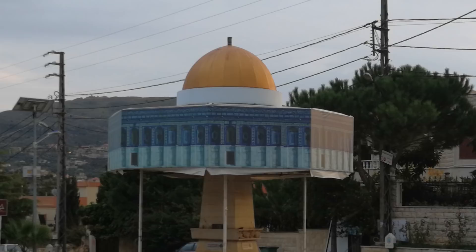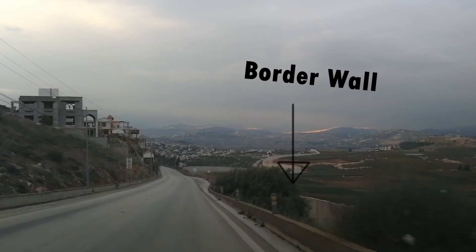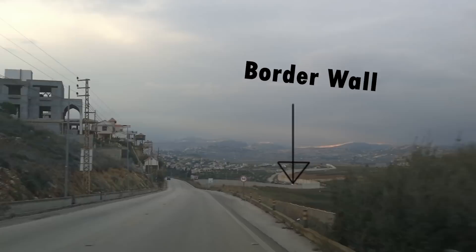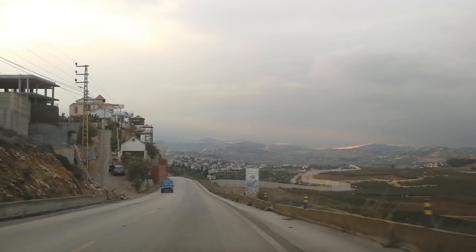I also noticed a road sign saying that Jerusalem, the capital of Palestine, is 160 kilometres away. Travelling to the south of Fatima Gate, you'll be able to drive on a road which overlooks the border. Here, you'll be able to see the United Nations interim forces, known as UNIFIL, patrolling the area. I'm told you may even see the Israeli military on the other side, although I did not notice this.